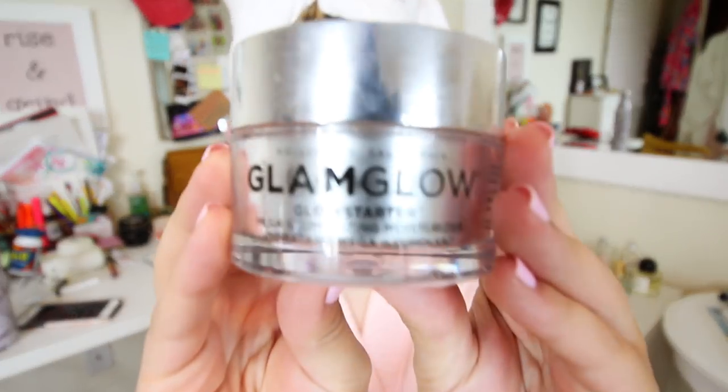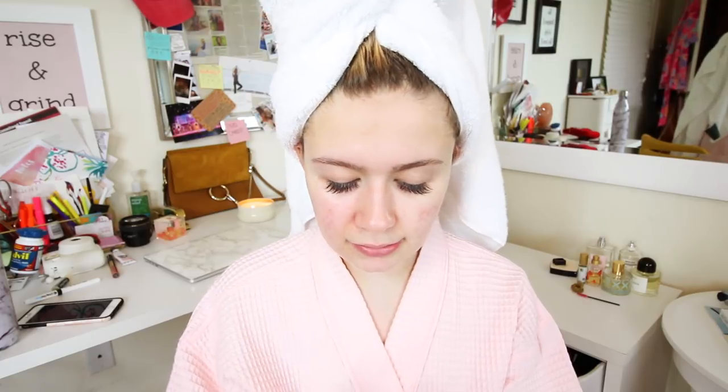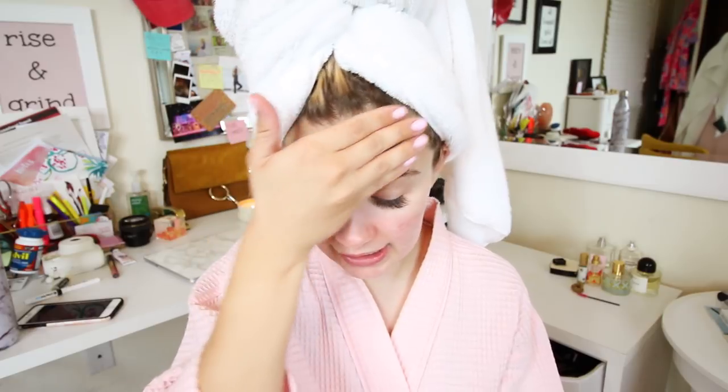So I'm going to start off with this GlamGlow Mega Illuminating Moisturizer. I'm into it a lot lately. It's just a beautiful light pink color in the formula and when you put it on your face it gives your skin a nice little glow. I just want to look kind of glowy tonight. I'm literally going to three grad parties today — it's kind of funny but also really cool and exciting.